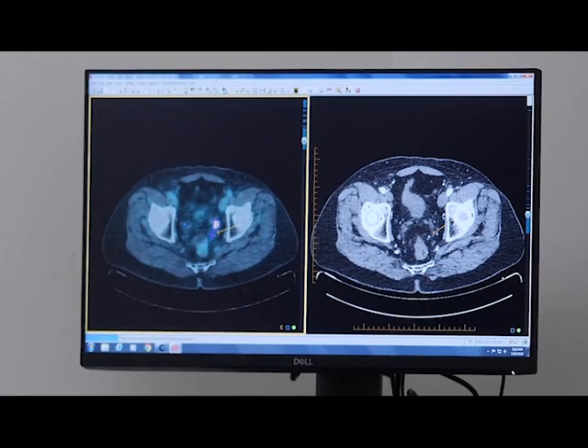In our cohort, 92% of men had primary PSMA-avid prostate cancer diagnosis. We've previously published a very high specificity of PET-PSMA to identify node metastatic prostate cancer.